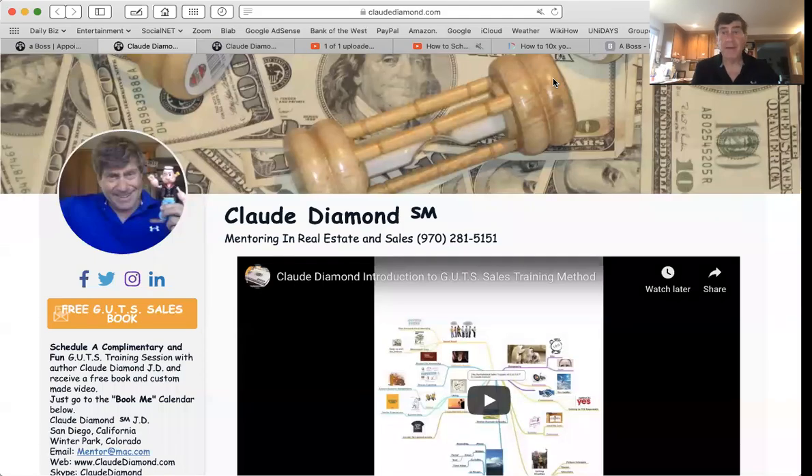Hey everybody, Claude Diamond here, just doing another video on web page marketing. If there's one thing you want to take away from me on these videos — and I've done two others — one simple web page can generate leads, can schedule people, can create incentives to find new people, new prospects, new leads, and you can sell your product all from one page.